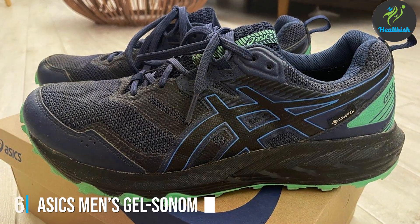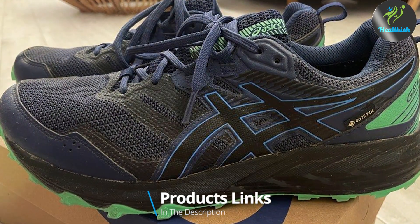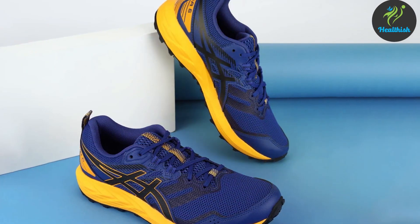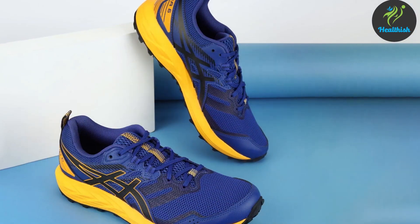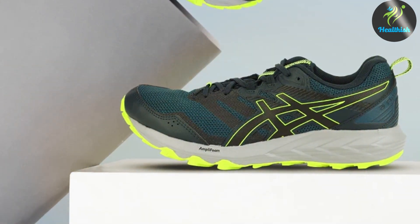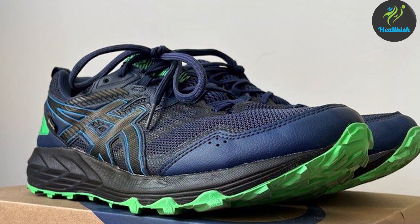At number 6 we have the ASICS Men's Gel Sonoma 6 Running Shoe, designed with the adventurous runner in mind. Its robust design is tailored to tackle the unpredictable terrain of trail running. The shoe features a reinforced toe cap and a rugged outsole that provide protection against rocks and roots, ensuring durability in the toughest conditions. The Gel technology cushioning system offers unparalleled shock absorption, reducing strain on your feet during downhill runs.